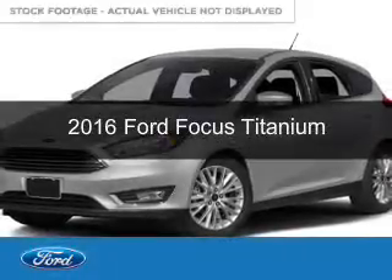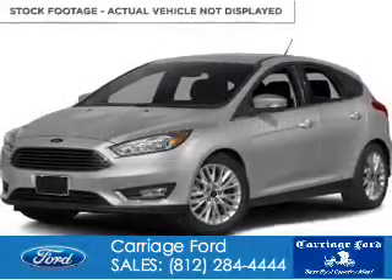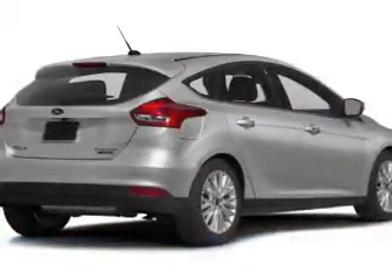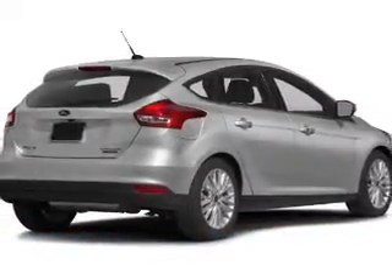This is a used 2016 Ford Focus. It's powered by front-wheel drive, a 2-liter, 4-cylinder engine, and a 6-speed automatic transmission.